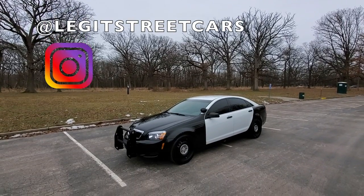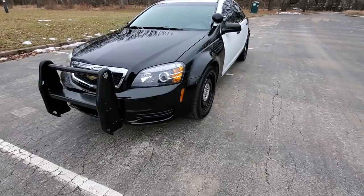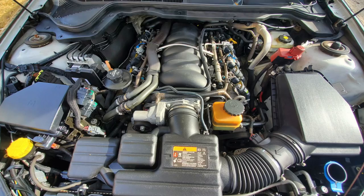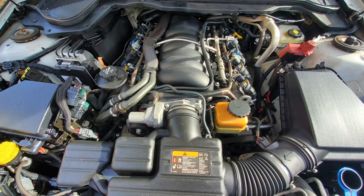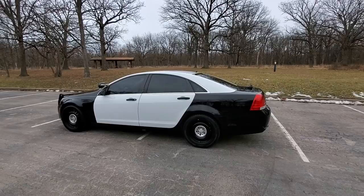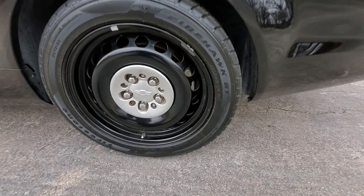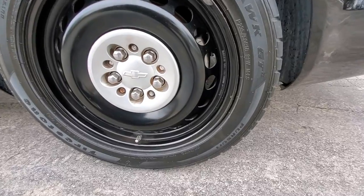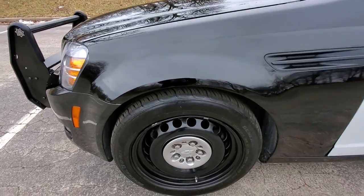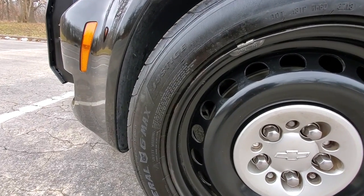Police cars have always intrigued me. As a logical thinking kid, I always assumed a cop car had to be special — tough and fast — because a police car had to catch the bad guys, and bad guys could have fast cars. Growing up in Chicago in the 80s meant I was quickly introduced to the Blues Brothers, who confirmed my suspicion that cop cars weren't just regular cars.